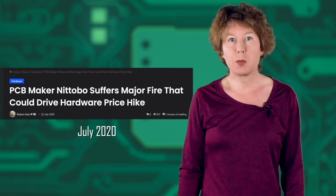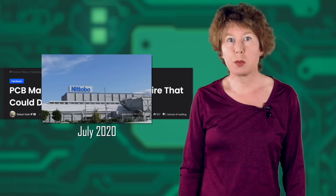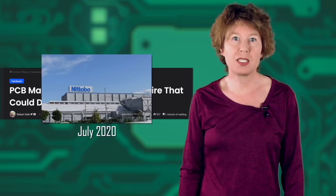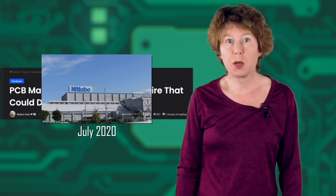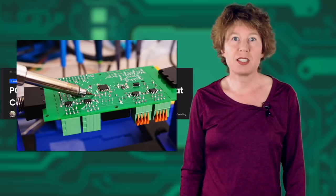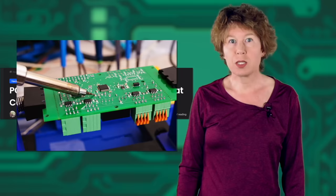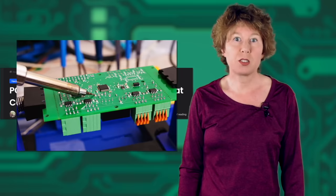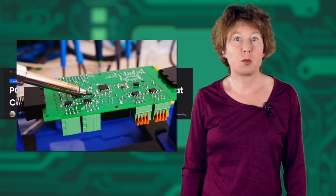The next domino fell in July 2020, when the Nitobo factory in Fukushima, Japan caught fire. At the time, Nitobo was the leading manufacturer of printed circuit boards, which are used to support and connect electronic components, including microchips. The fire took several days to extinguish. Luckily, no one was injured. But not only was part of the equipment destroyed, part of the inventory was affected too. The factory was closed for months.